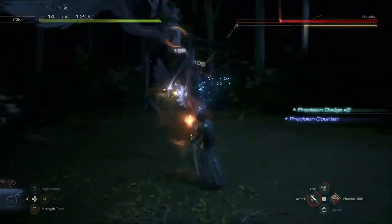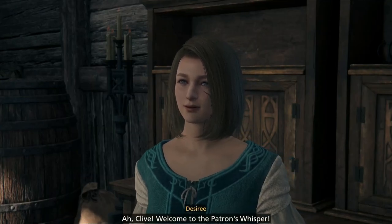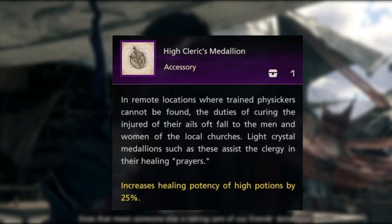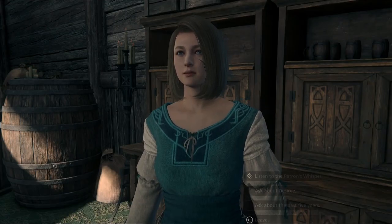To get the stronger Plus One version, you'll need to have 205 renown at Patron's Whisper. And finally, there is the high potion version called the High Cleric's Medallion, which raises high potion effectiveness by 25% and requires 715 renown.